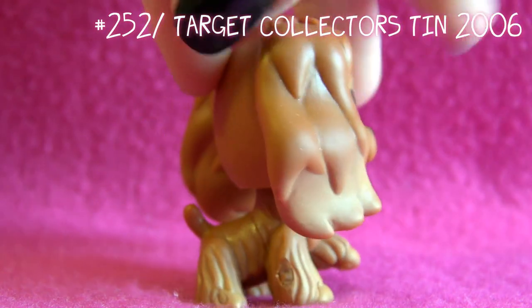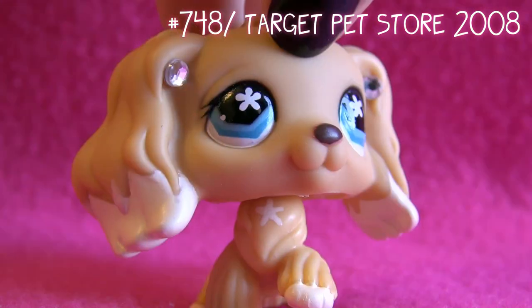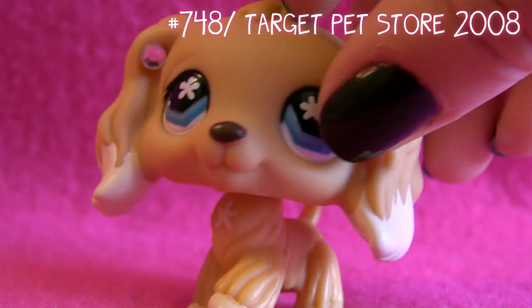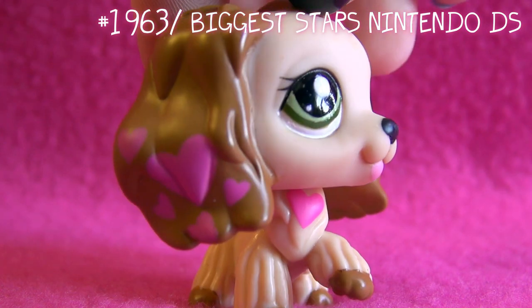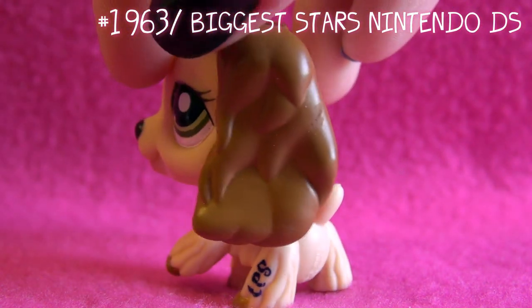Next is this one - she's one of my favorite Cocker Spaniels because she is absolutely adorable. Next up is this one, which you might know from LPS Popular as Jenny. And this next one is actually my favorite Cocker Spaniel out of all of them - I don't know why, I just really love this one.